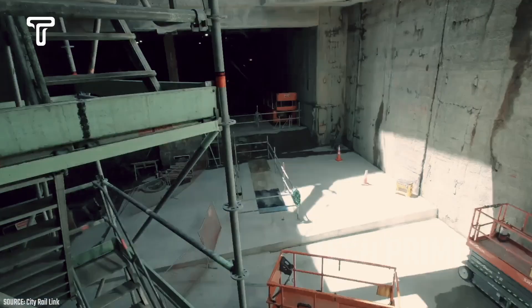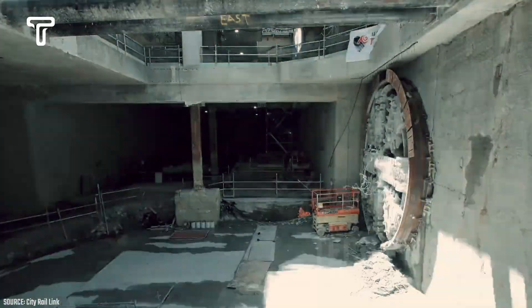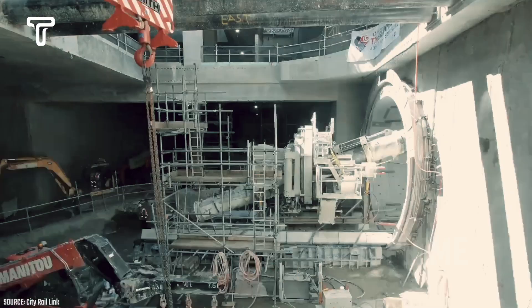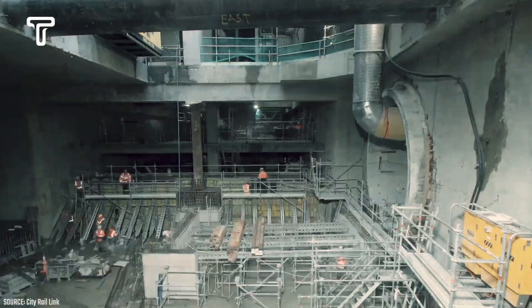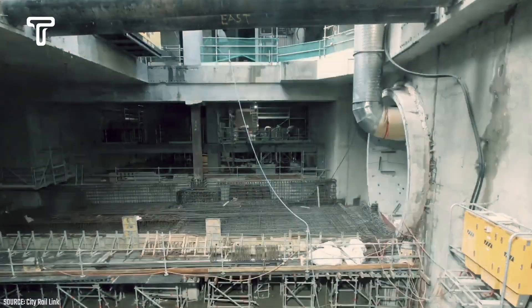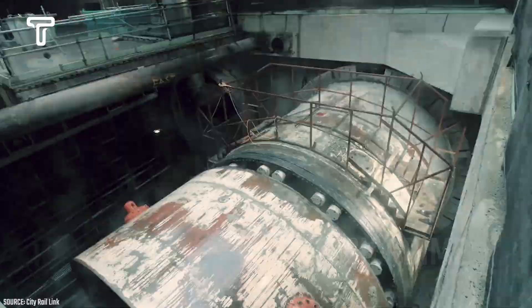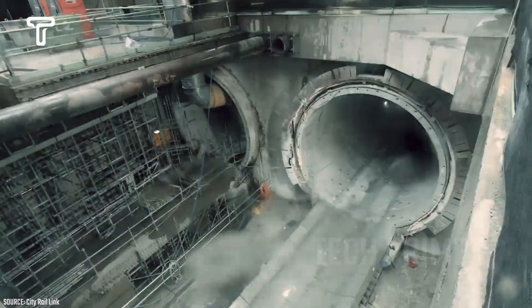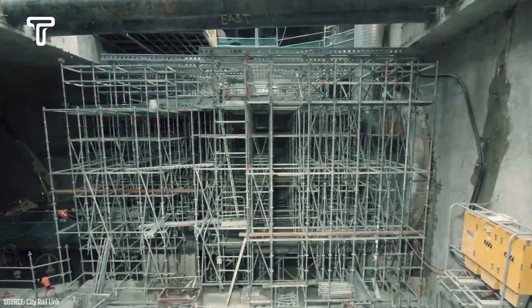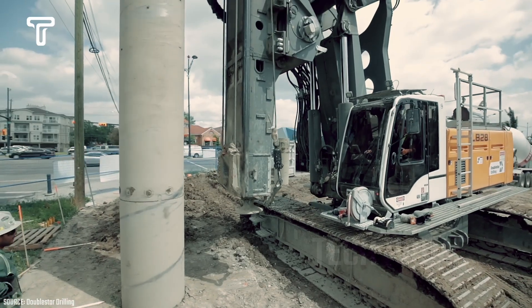Dame Weena Cooper is one of the most renowned tunnel boring machines in the world. This machine has a diameter of 7.15 meters, with a length of 130 meters and a weight of up to 190 tons. When Dame Weena Cooper excavates the ground to create a tunnel or a railway path, it uses a hydraulic cylinder system to push its cutting tool forward, which is located at the front of the machine, allowing it to advance. Simultaneously, the machine installs concrete sections along the path it creates.